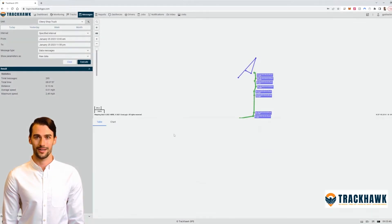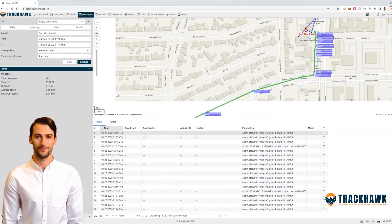And with our detailed reporting and analytics, you can make data-driven decisions to improve your fleet's performance.